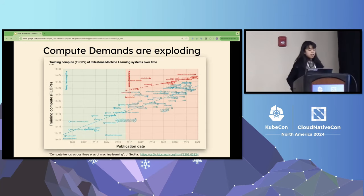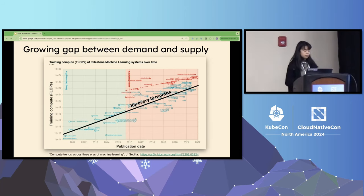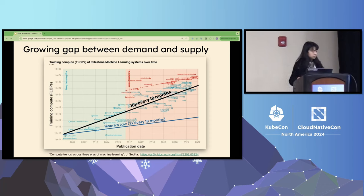But at the same time, as the model grows larger, the compute required to train those models increases at an extraordinary rate. Training compute has been growing 10 times every 18 months. In contrast, general-purpose CPU advancement grows at a much slower rate — it doubles about every 18 months. So there is a growing gap between the demand of generative AI workloads and the supply we can provide with current hardware.